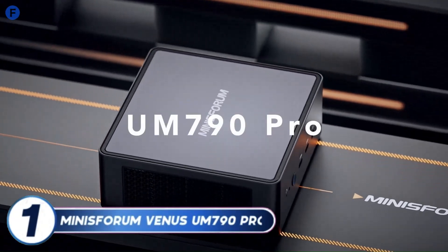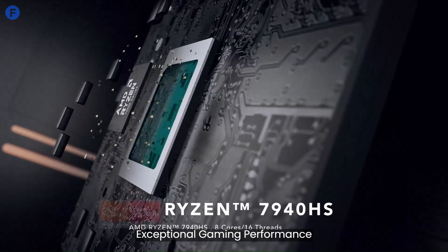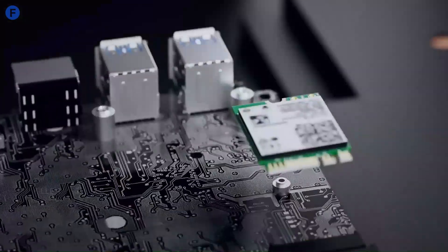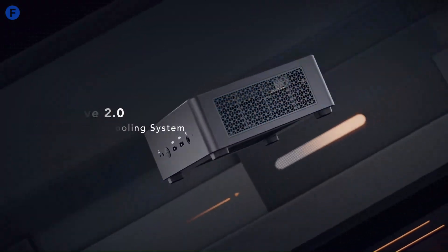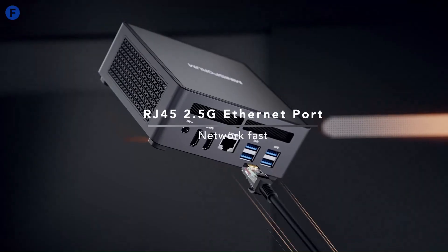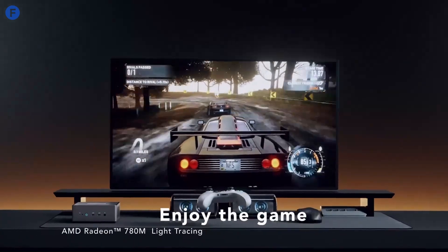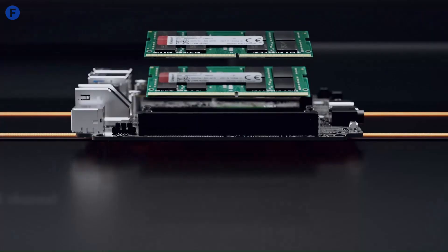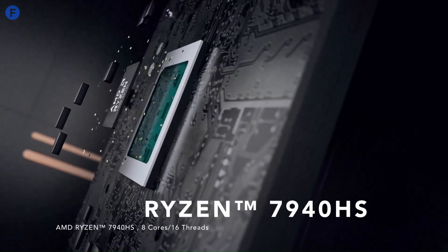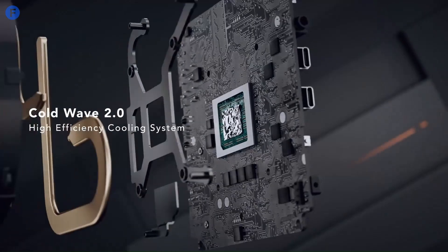Number 1: the Minisforum Venus 790 Pro is a compact yet powerful mini PC designed for creators and gamers alike. Powered by the AMD Ryzen 9 7940HS processor and AMD Radeon 780M GPU, it handles gaming, 4K video editing, and processor-intensive tasks with ease. Its expandability — with dual M.2 PCIe 4.0 SSDs and additional memory slots — ensures that performance can grow to meet evolving needs. The inclusion of versatile connectivity options and VESA monitor mounting makes it adaptable for various setups.